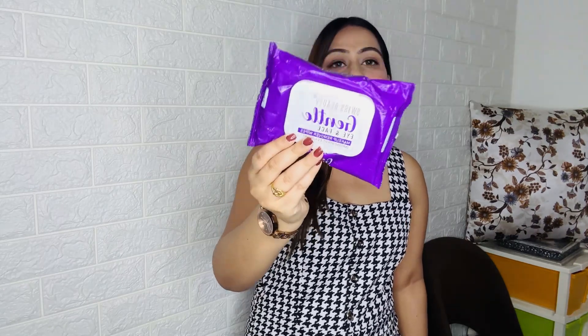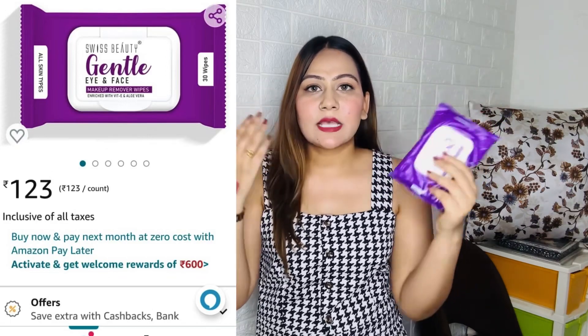Next I got Suiz Beauty Makeup Remover Eye and Face Wipes. Note these are not waterproof makeup remover wipes. I purchased them for travel since carrying a full bottle of makeup remover is inconvenient. The wipes work well for eye and face makeup. Pair them with Johnson's baby oil for waterproof makeup. The price is around 129.